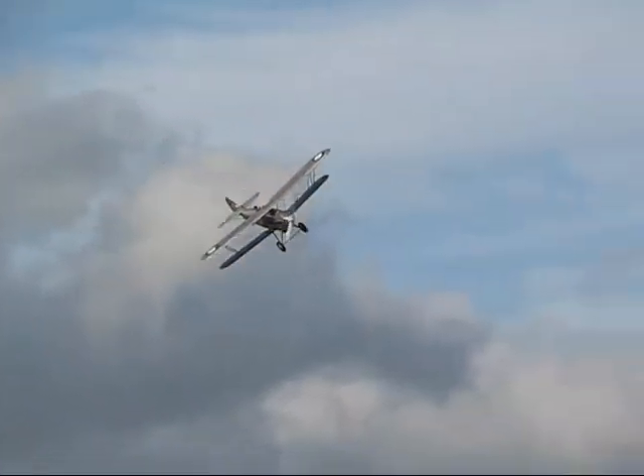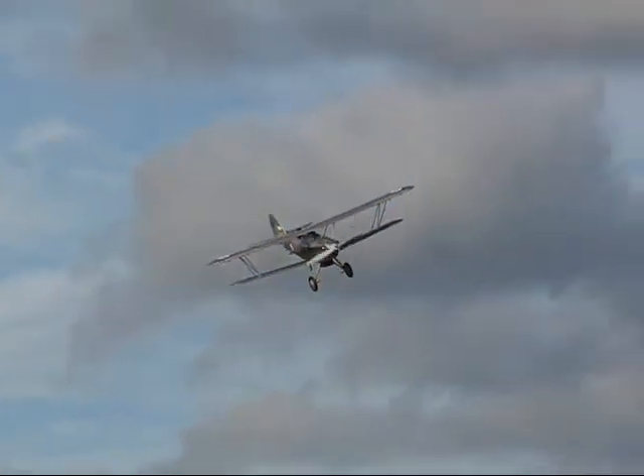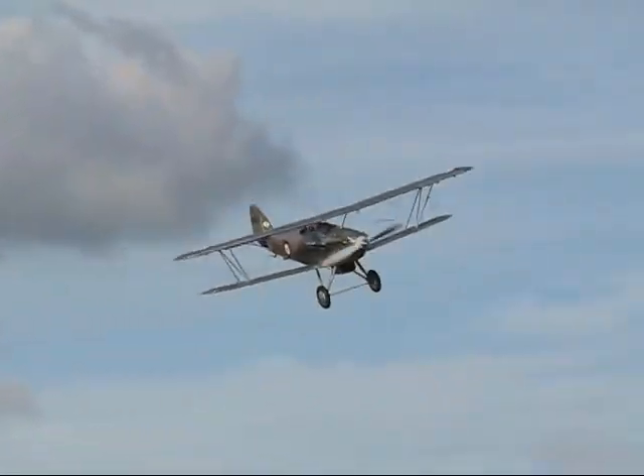The shape of the fin, the tail unit — a lot of Hurricane in that aircraft.